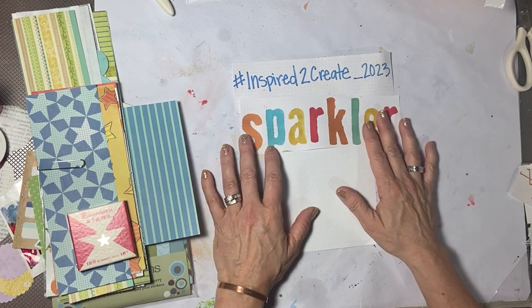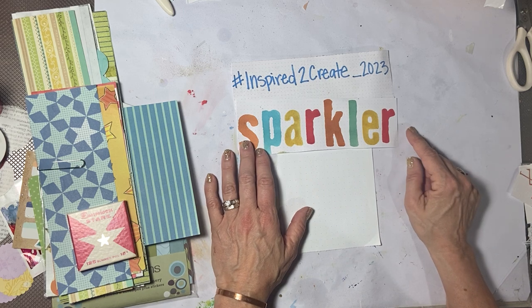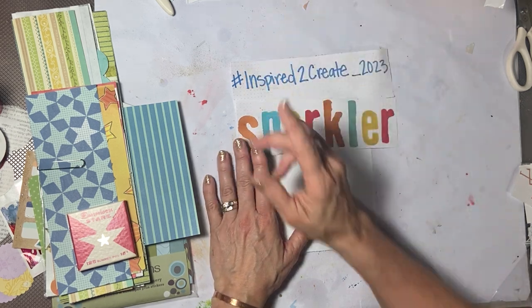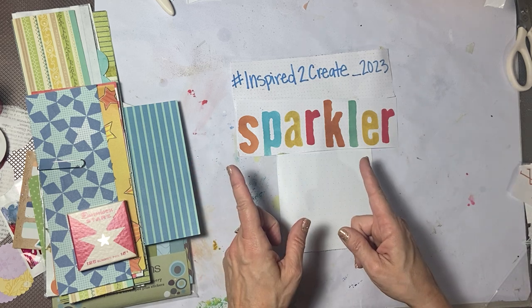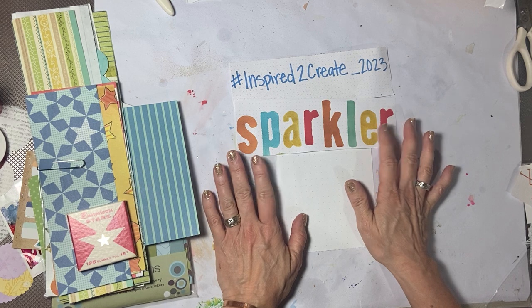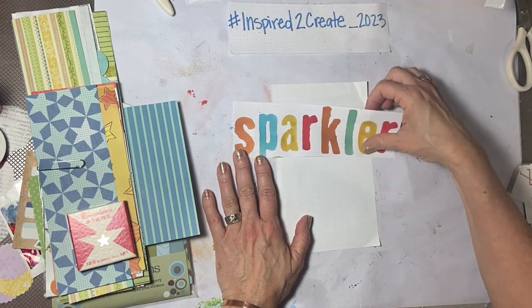The word of the week this week is sparkler. I stamped this out for you guys and then I was like, I don't really like these colors. So I stamped it out in silver and put silver sparkle paint on top of it. I can't find the silver one, but it doesn't matter — that's not what I use for my page. I did have the colored one. Okay, so here we go.